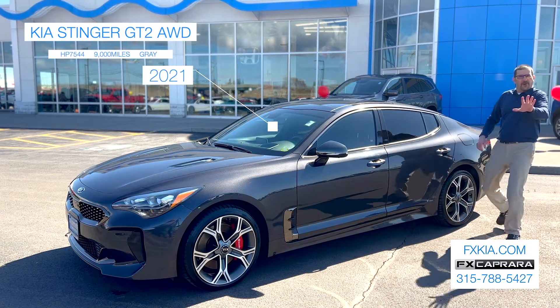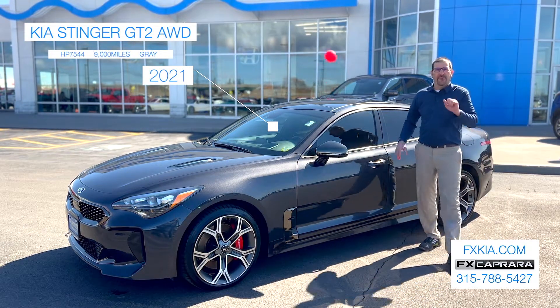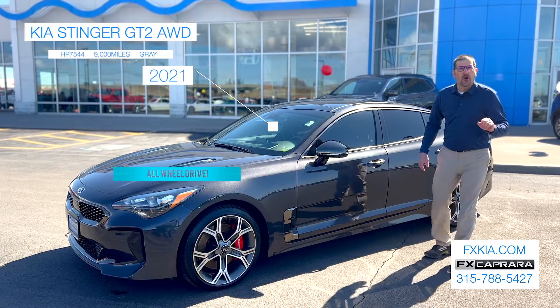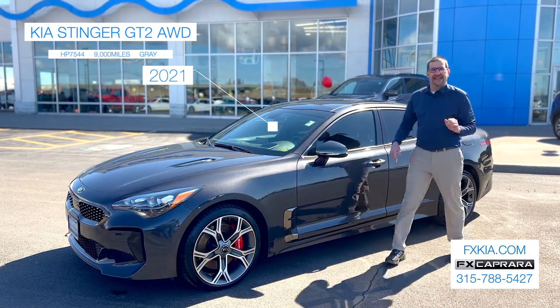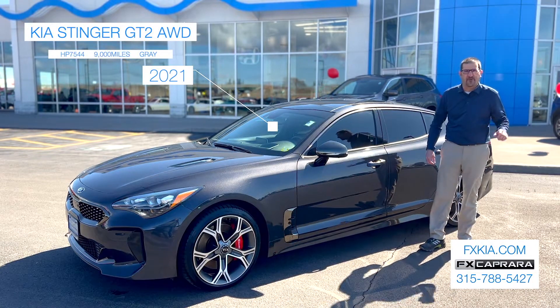Happy April. Welcome to spring! Here we are at FX Capra Honda. You're looking at this car now — waiting a couple of weeks, you're going to see it at FX Capra Kia. It's a 2021 Stinger GT2, all-wheel drive, black with red interior, just pretty as a picture. This thing only has 9,000 miles on it. It's got the Brembo brakes. If you haven't driven one of these, you owe it to yourself to come out and drive it at FX Capra Kia.